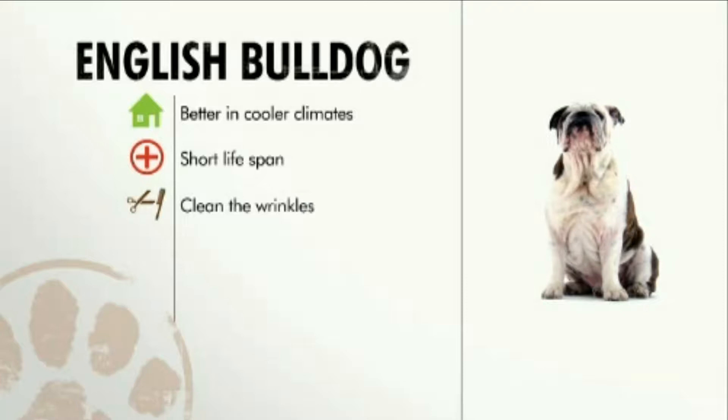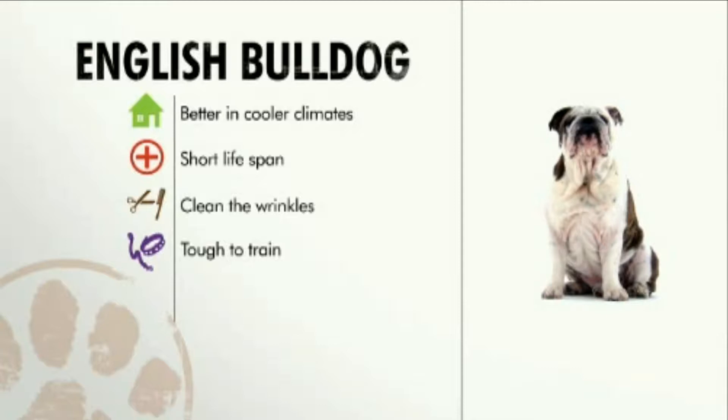Those wrinkly folds require daily attention. Bulldogs do what they want, so training can be a challenge. It takes a special kind of person to care for this dog. But in the right kind of family, the Bulldog is a loving dog.